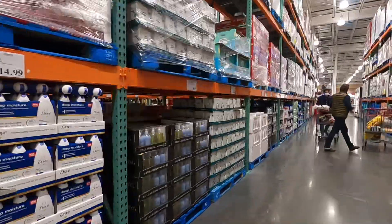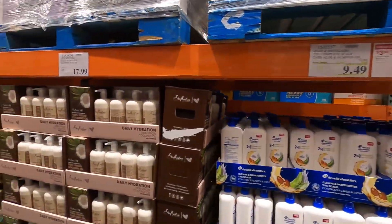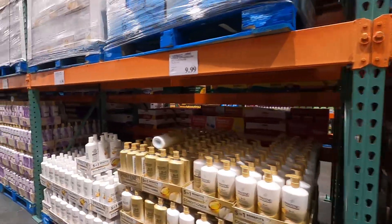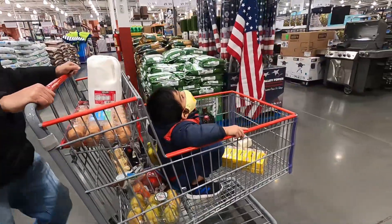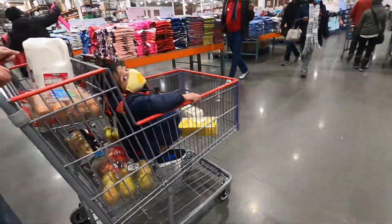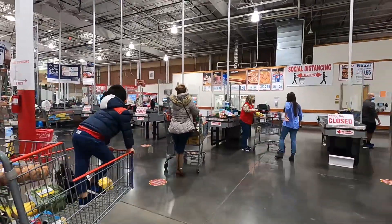For shampoo, I use Alba Botanica regularly. It's not available on Amazon, so you have to order from their own store or pick it up from a brand store. We need to find it in-store.